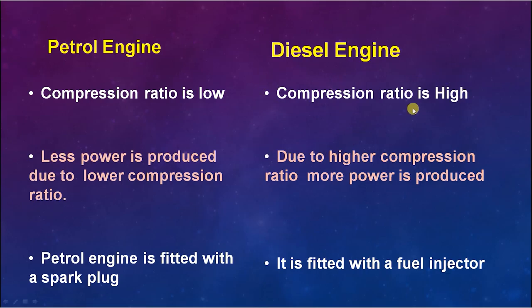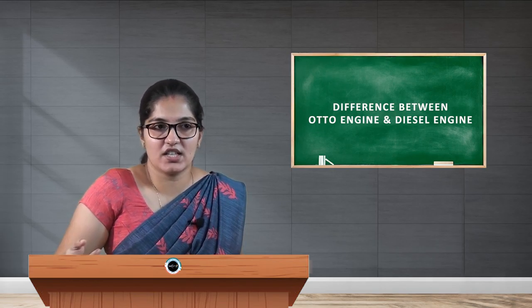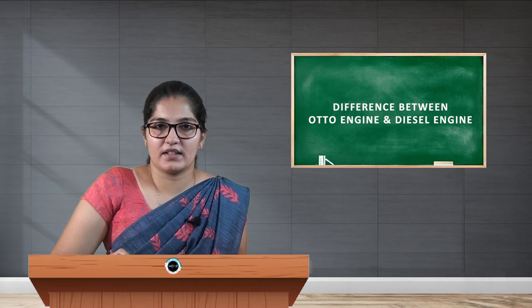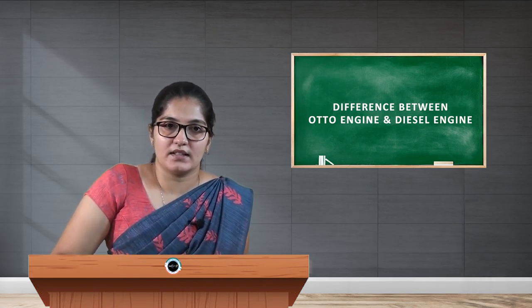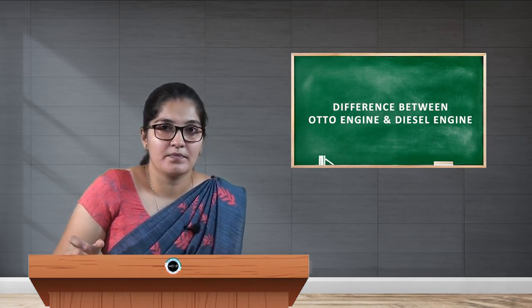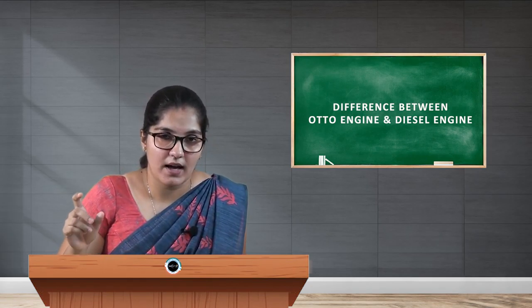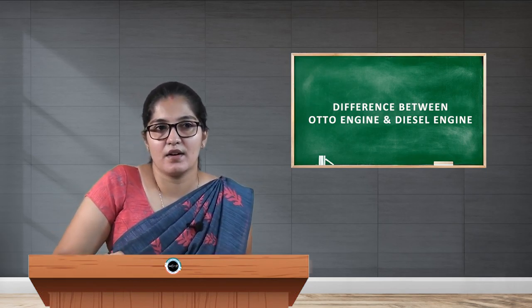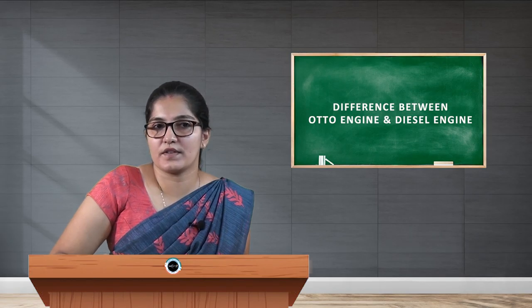The next difference is that the petrol engine is fitted with a spark plug, which initiates the ignition. The diesel engine is fitted with a fuel injector — when air is compressed to a high ratio and diesel is sprayed in, it catches fire, so there is no use for a spark plug.